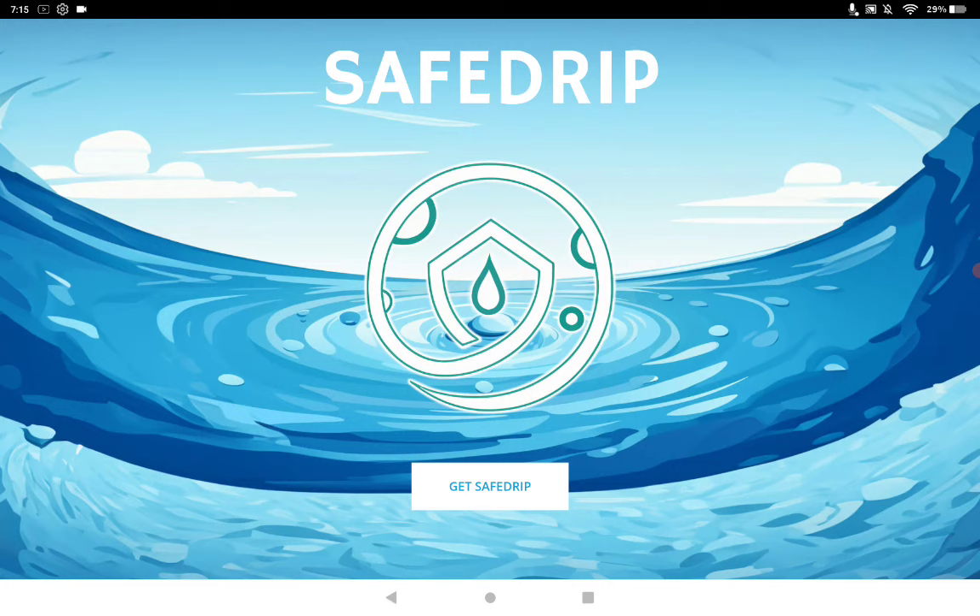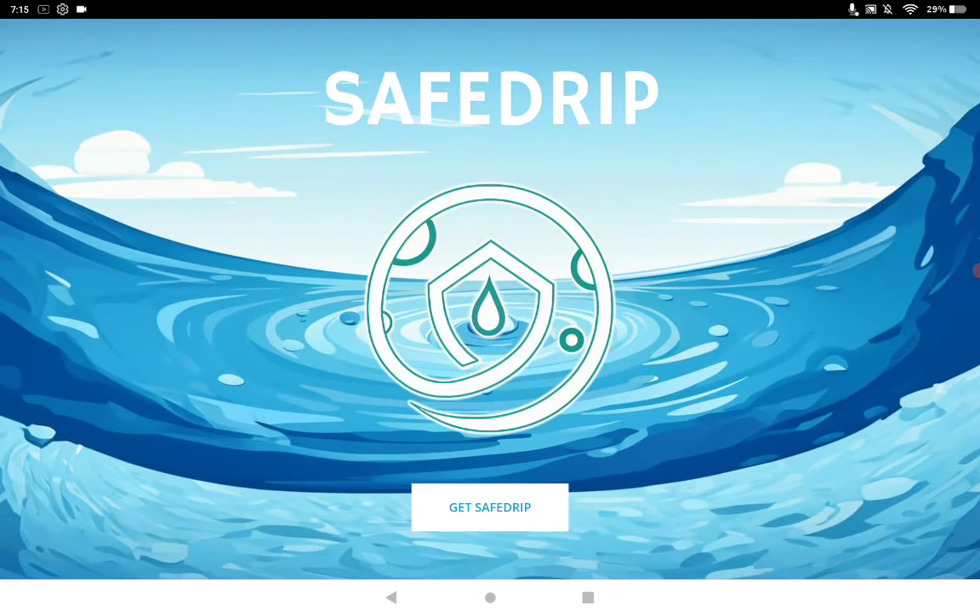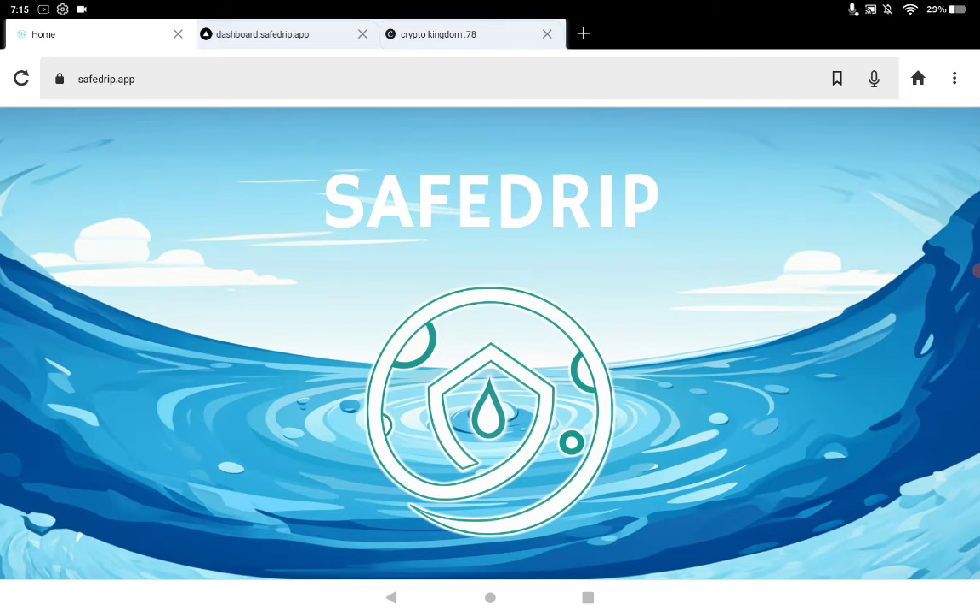Today's project we're looking at Safe Drip. We're trying to find brand new projects that pay rewards like dividends. There's no point in this market buying projects that don't do so. This is brand new, so the volume is almost next to nothing because nobody knows about this project. Getting this up early before anybody else has seen it.